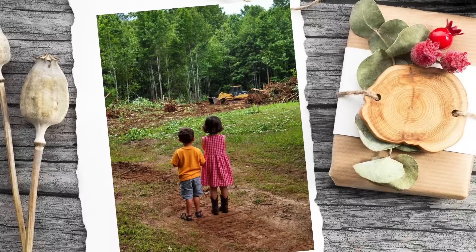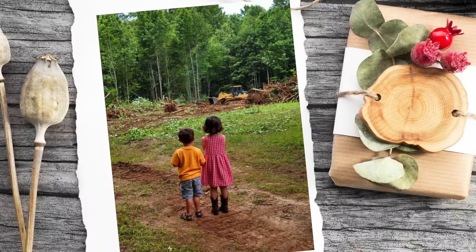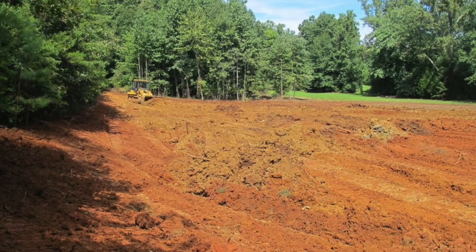We recruited some friends who have a local business clearing land and commercial property and they prepped the land for us. It was a massive undertaking — they had to remove tons of trees and regrade the whole area. One of my absolute favorite pictures is Jackson and Megan standing there at the culvert watching all of the equipment work. Standing at the corner of the pines, looking down onto the whole nursery.